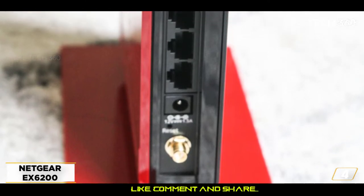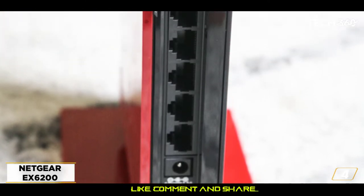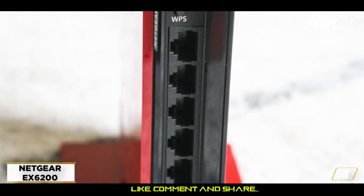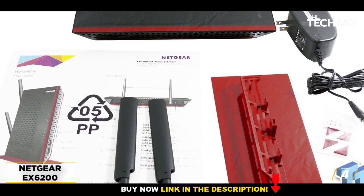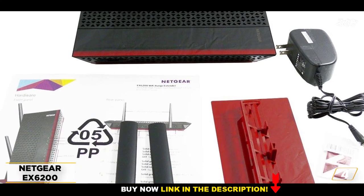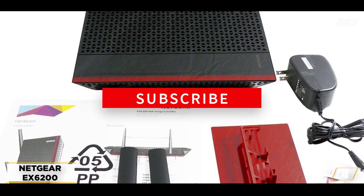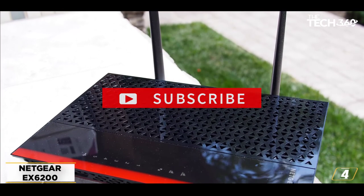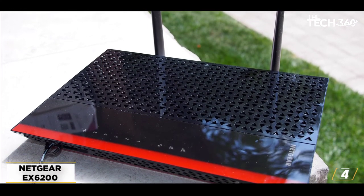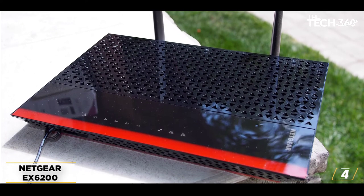This product is supported by many things to ensure steady coverage. With its 700 mW amplifiers and 5 dB antennas, this little buddy will boost your signal without missing a beat. What I like most about this NETGEAR extender is that it includes 5 Gigabit Ethernet ports, which could be really convenient if you enjoy connecting Blu-ray players, smart devices, and more.